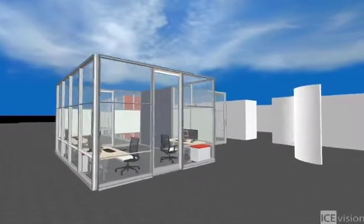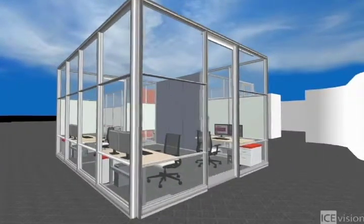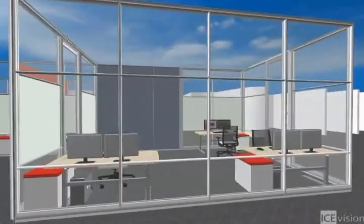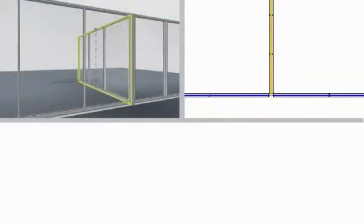Dirt uses ICE software from front to back of the business. The graphic 3D aspects, combined with actual pricing, are a powerful way to inform clients so they make good decisions fast.